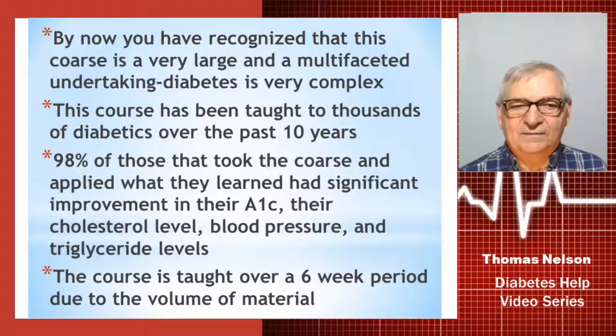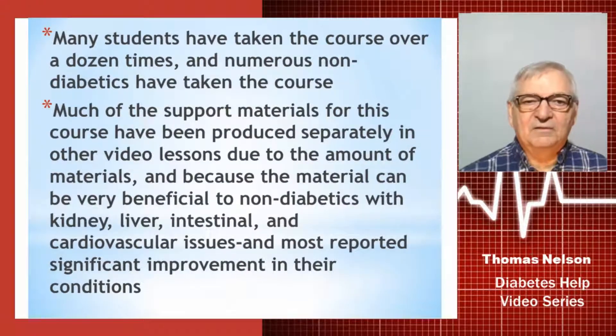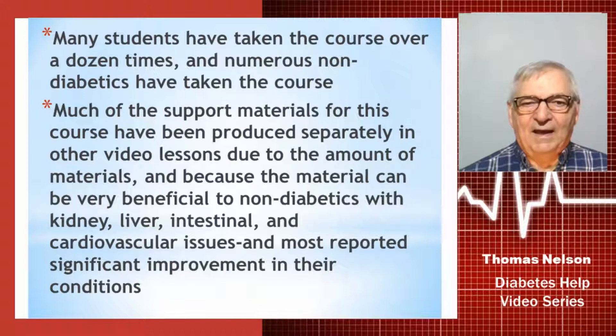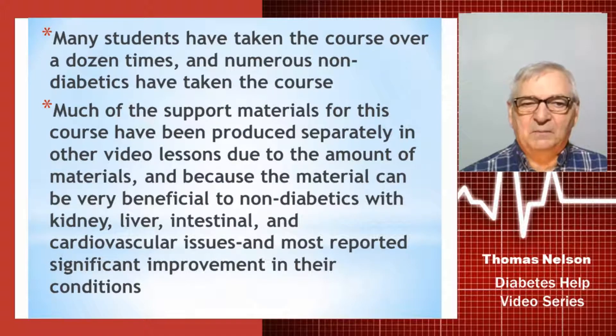The blood pressure will go down just by removing the plaque from your arteries, as we covered in the last video lesson. The course is normally taught over a six-week period — it's a very grueling course and it has to be taught that way because of the massive volume of material that has to be presented, as you've seen in these 12 lessons and all the supplemental videos.